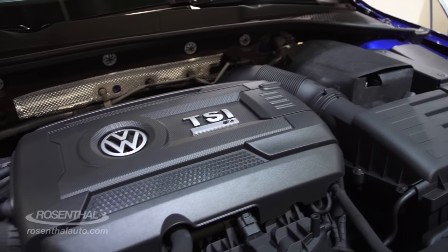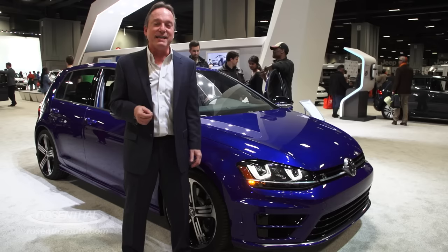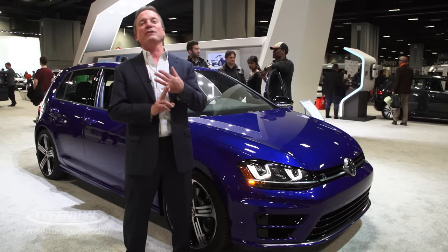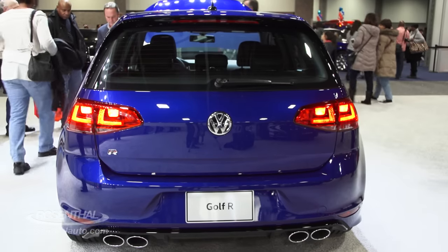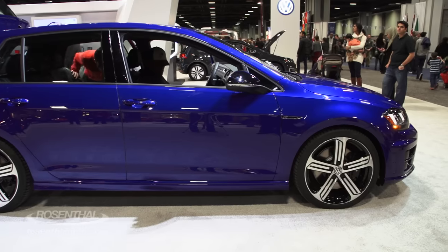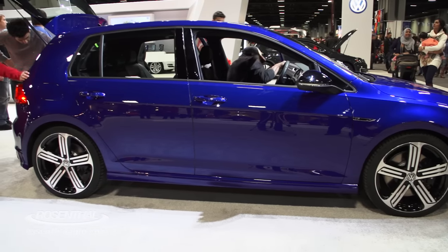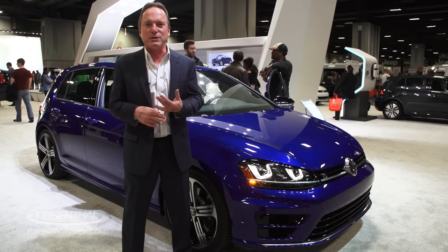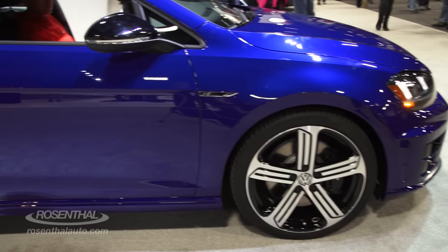That's VW's two-liter TSI turbo stratified injection engine, that's going to generate 292 horsepower, 280 foot-pounds of torque, in a package this compact, and yet filled with their dynamic chassis control system, with their adaptive suspension, and their 4-Motion all-wheel drive system.